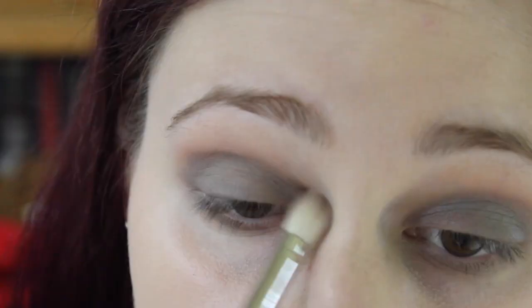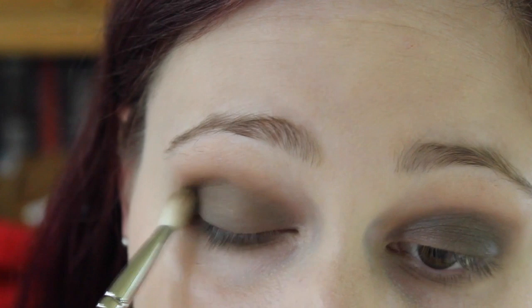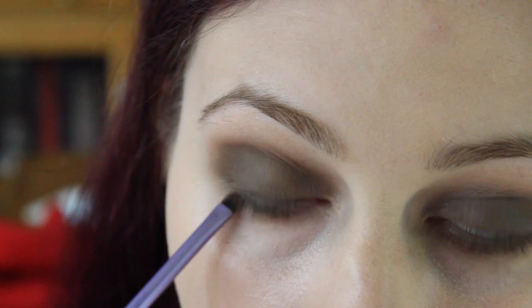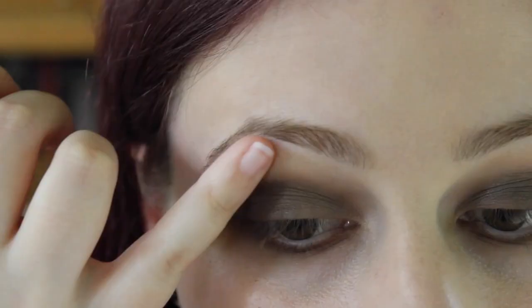Now I'm taking a really light brown eyeshadow to blend out the edges of the cream base. Then I'm taking a mix of two warm brown eyeshadows and blending them in the outer corner and into the crease. Next, I'm taking a dark brown eyeshadow with a small amount of gold shimmer just on my lower lash line and a little bit into the crease.